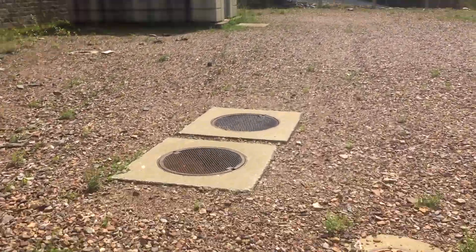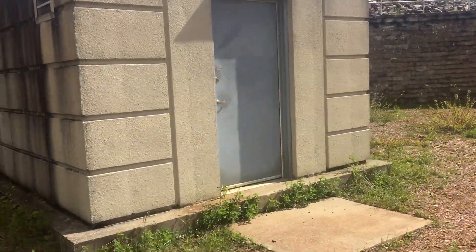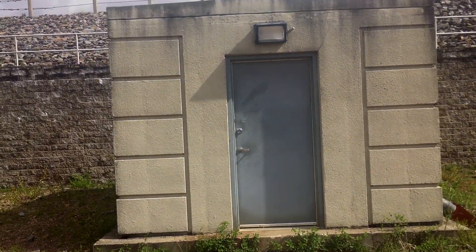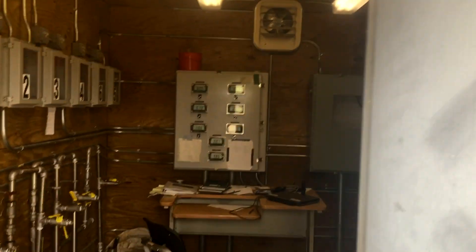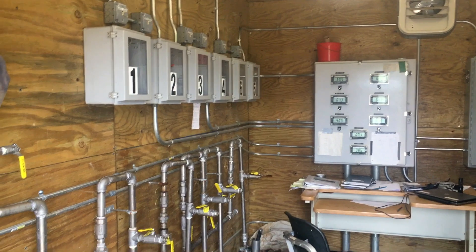As you continue along the crest, the road forks off to the right and downhill, leading to the well platform. Wells are beneath the manholes on this terrace. Inside the pump house are controls and monitoring systems for the wells, which are checked regularly.